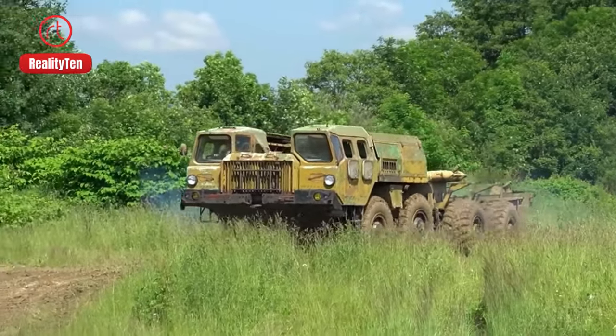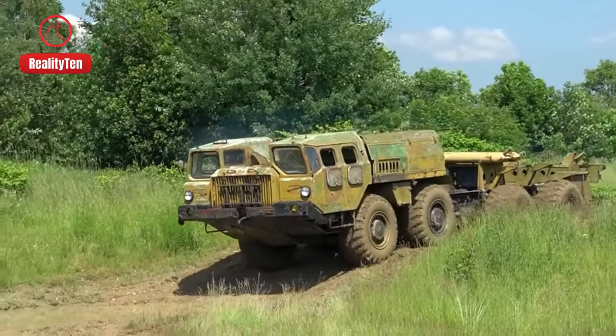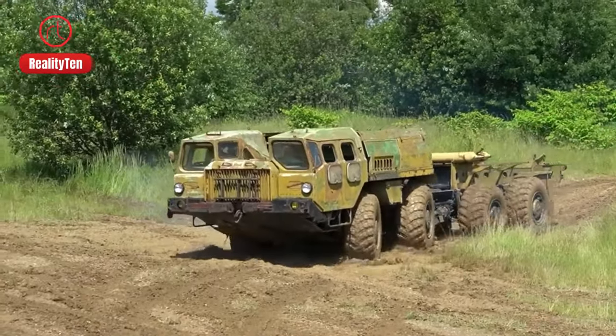With its powerful diesel engine generating substantial torque, coupled with robust construction and articulated chassis, the Mosh 537 could handle massive loads with ease.